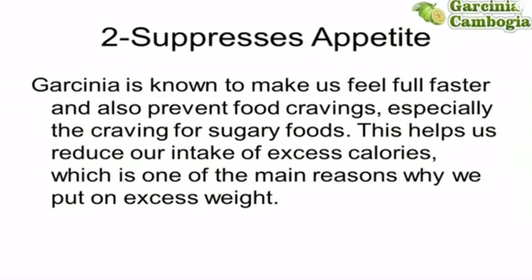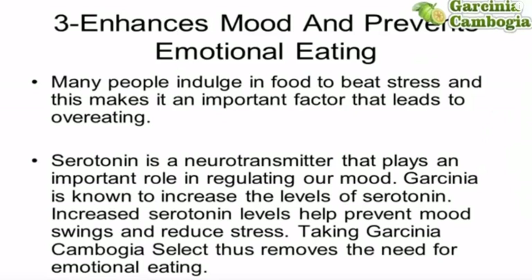It is known to suppress appetite. Garcinia is known to make us feel full faster and also prevent food cravings, especially the craving for sugary foods. This helps us reduce our intake of excess calories, which is one of the main reasons why we put on excess weight.